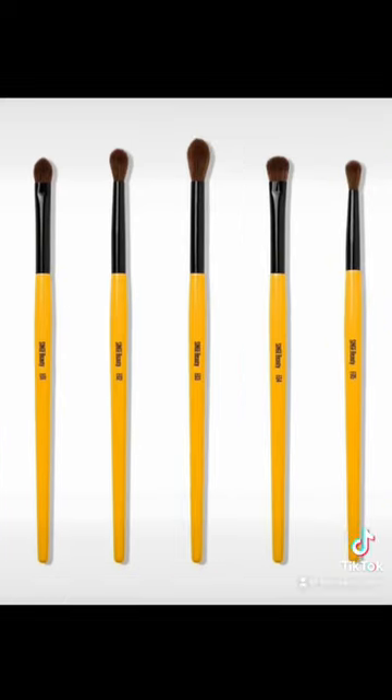All of the brushes are vegan and made with synthetic fibres to emulate real hair bristles, which is quite nice. The handle contains an aluminium ferrule and wood painted with the signature Singe orange colour.